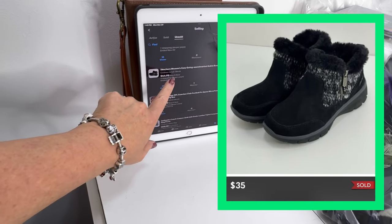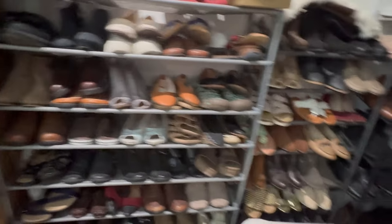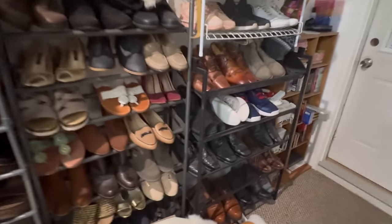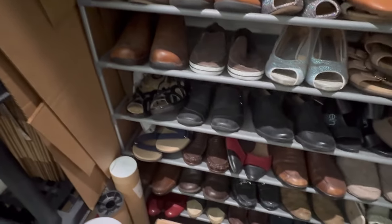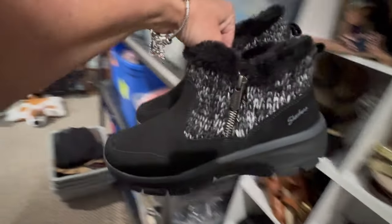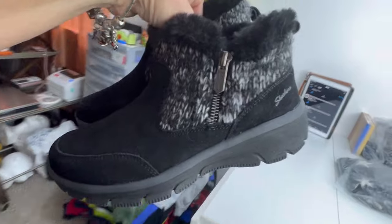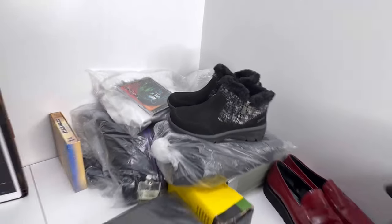Next sale we had is a pair of Skechers — like a little ankle boot. I sold these for $35 on Poshmark. I bought these about a month and a half ago at a garage sale for $2, so this is a good profit. I only pick up specific Skechers items — the little booties and boots — they usually do really well. Cute little booties with fuzzy insides. If these were a little bit larger, I might've kept them myself.